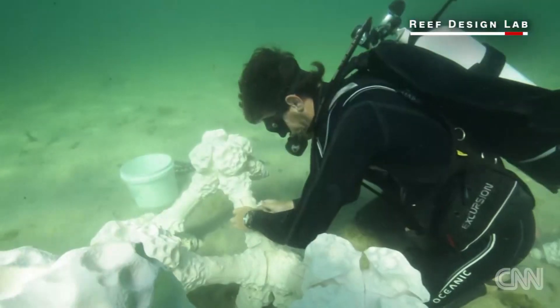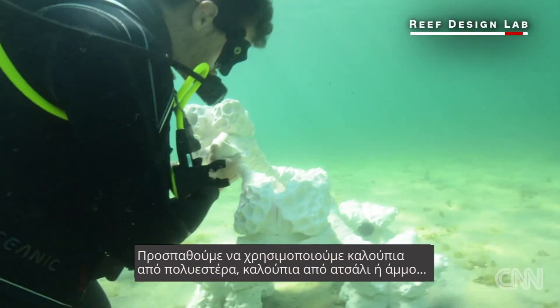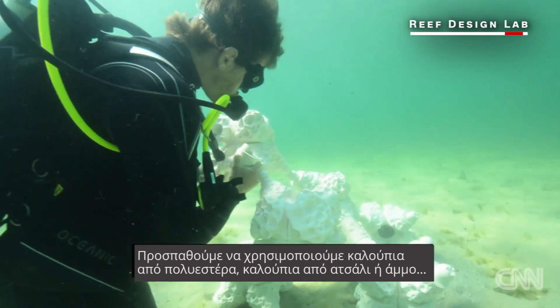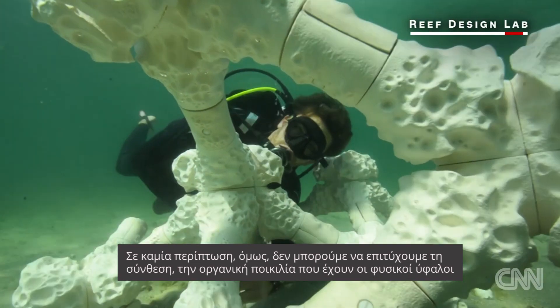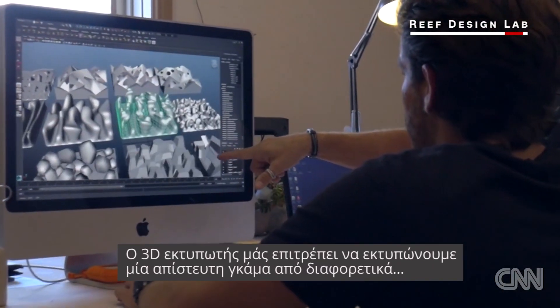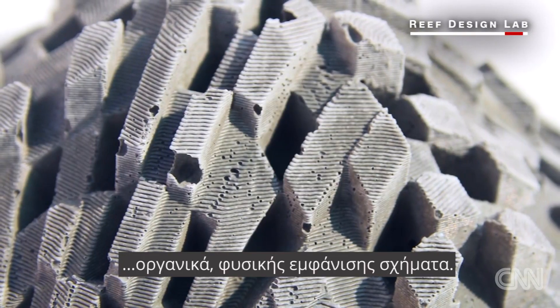We've been trying to use traditional molding techniques for concrete — fiberglass molds, steel molds, sand molds. You can't get the complexity, you can't get that organic variety that natural leaves have. The 3D printer allows us to print an incredible range of different organic, natural-looking shapes.